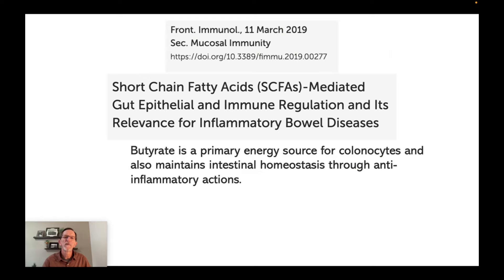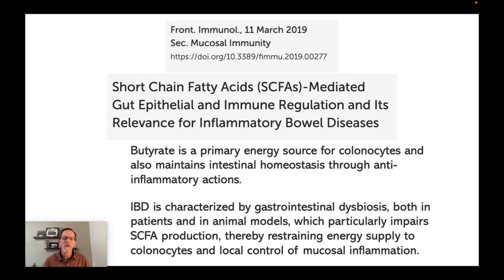What does butyrate do? From Frontiers in Immunology, 2019: butyrate is a primary energy source for colonocytes and also maintains intestinal homeostasis through anti-inflammatory actions. The colonocytes literally eat butyrate for their energy, which is anti-inflammatory. Intestinal bowel disease is characterized by gastrointestinal dysbiosis, which particularly impairs short-chain fatty acid production, thereby restraining energy supply to colonocytes and local control of mucosal inflammation. In other words, your butyrate production goes down and your inflammation goes up — the very opposite of what you want.